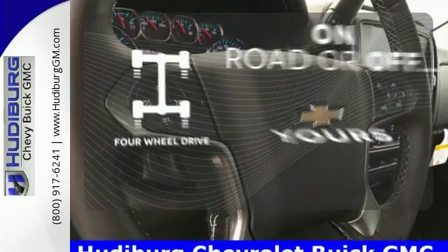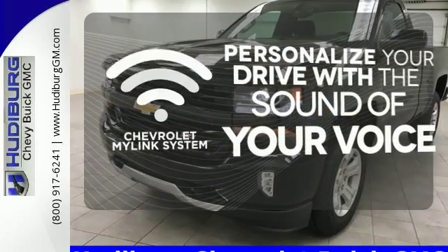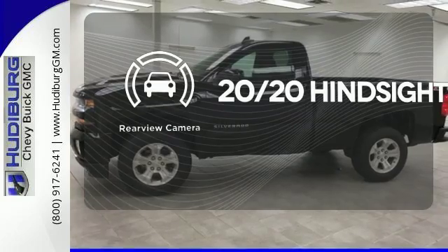The four-wheel drive allows you to go anywhere. Personalize your drive with voice-activated Chevrolet's MyLink system. See objects previously out of sight with the rear view camera.